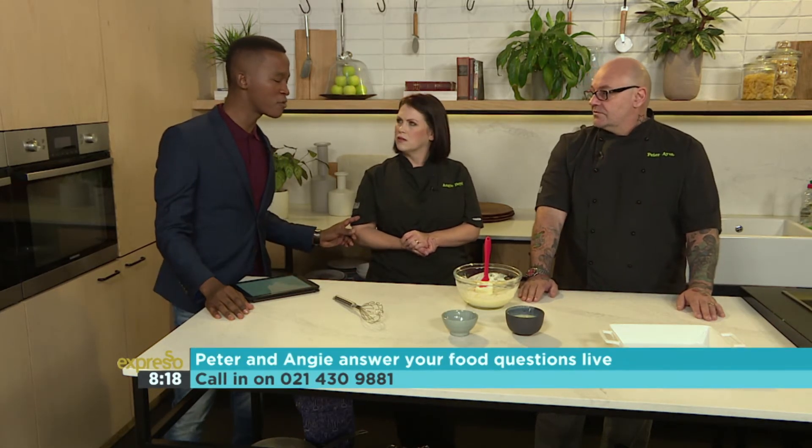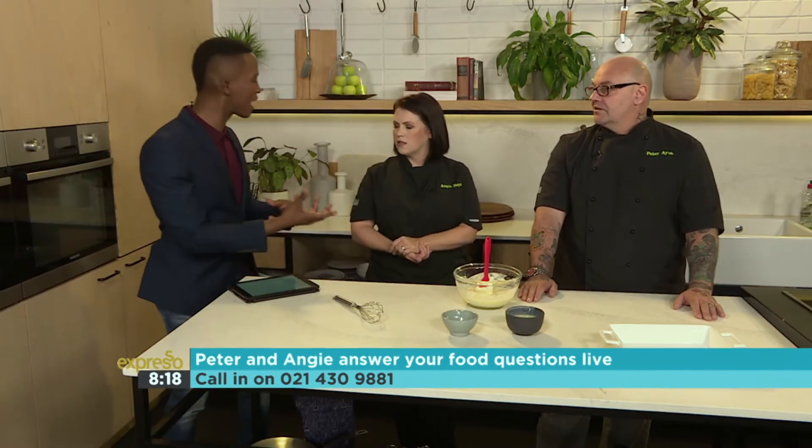Frozen yoghurt works really well too, although it does still have sugar so we have to be careful with that. With the frozen lolly, you could perhaps add cream instead of the condensed milk and get a milky kind of flavour — try it at home and let us know how it turns out. It's about watching the complete diet and making sure you're getting all the good things in. Our number is 021 430 9881.